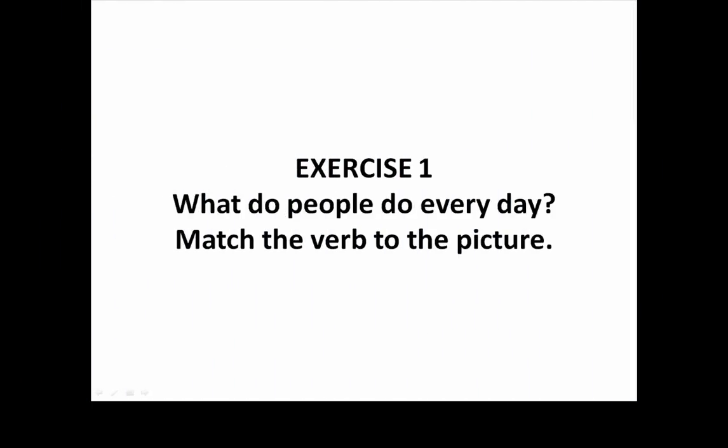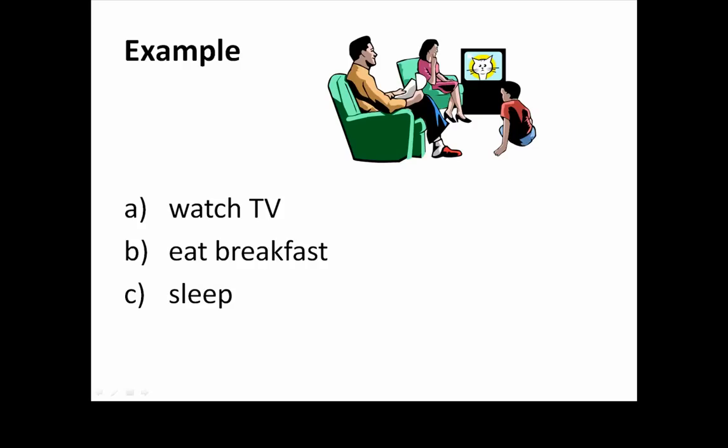Exercise 1. What do people do every day? Match the verb to the picture. Let's try an example. Look at the family. What do they do every day? Match the verb to the picture. Is it watch TV, eat breakfast, or sleep? The answer: Watch TV. Now you try number one.